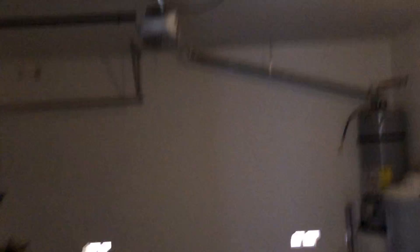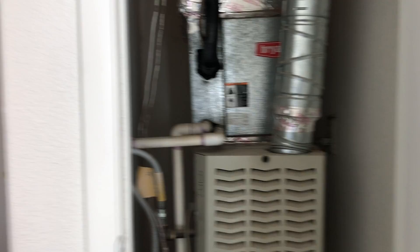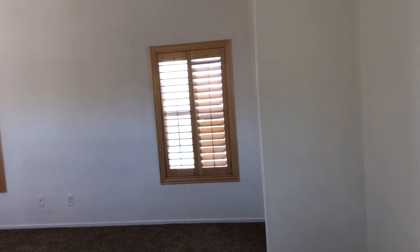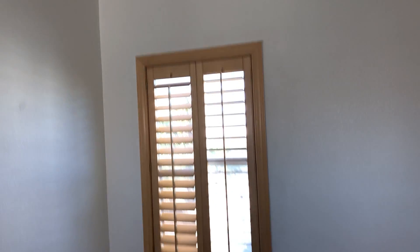We have plantation shutters in here as well, which are tan. Carpet looks new. Walls are very white. You need three blinds here for sure because this is the master. Carpet needs to be stretched a little bit.